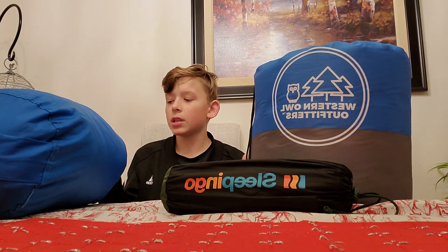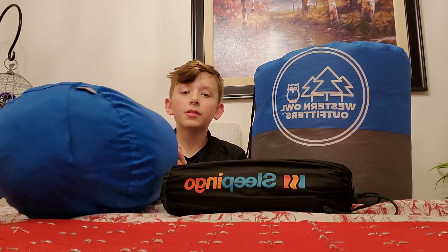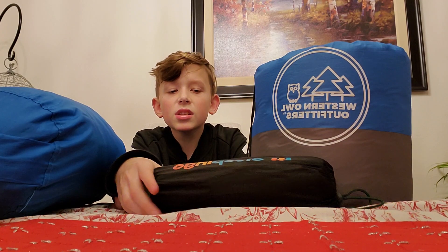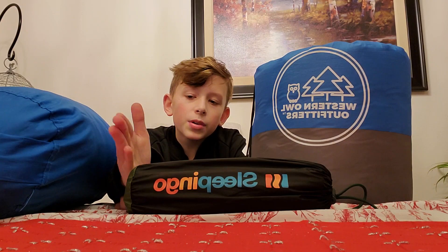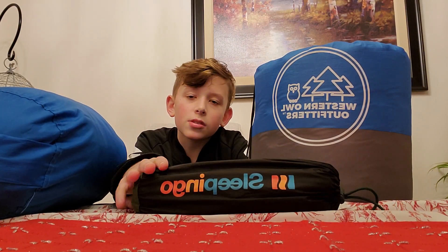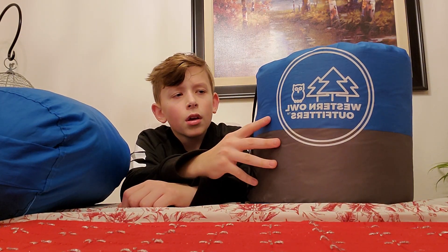First, let's talk about the sleeping pad. This is a Sleep and Go sleeping pad — it's $40 on Amazon. It's very affordable, portable, compact, and lightweight, all in one thing. It has a lifetime warranty. I already did a video on this.